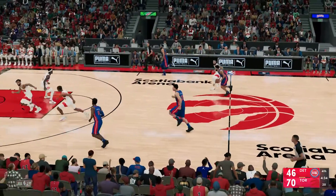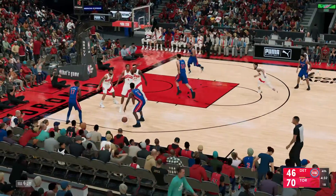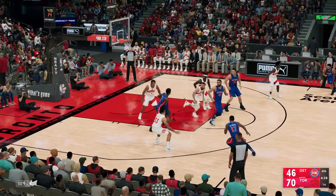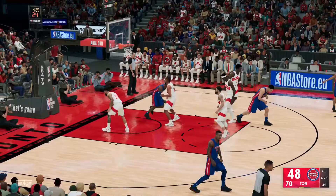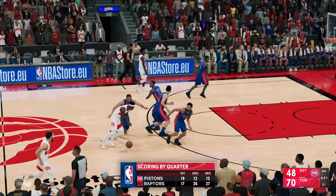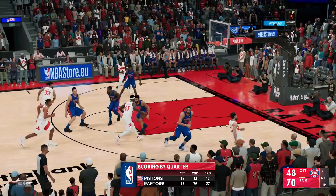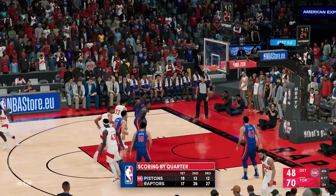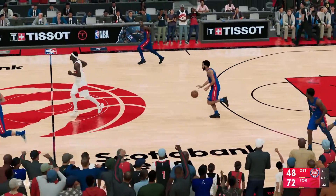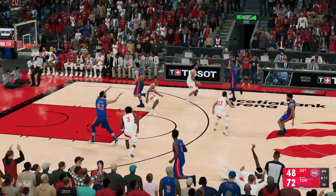The Pistons shooting pretty well at 45%. Diallo on the wing, guarded by Barnes — and makes it with the kiss off the glass. What a burst out of that first step, straight to the hole. Here's Siakam — and it's good from the elbow. Siakam's got 21, using focus and balance to convert jumpers. Siakam has really improved his shooting.